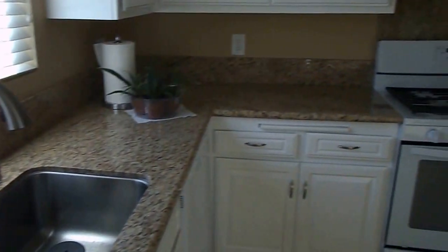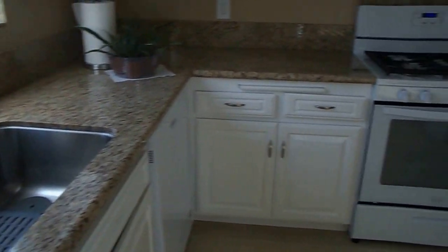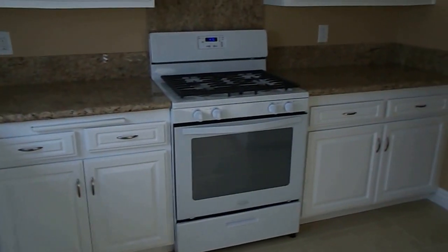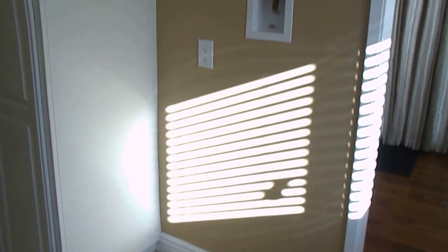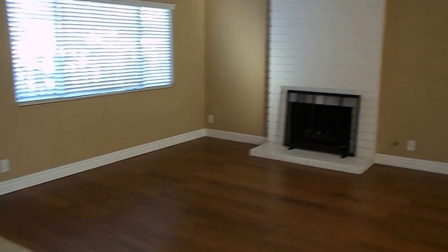You have granite countertops and dishwasher, all-new cabinetry, gas stove, lots of cupboard space, and space for the refrigerator.